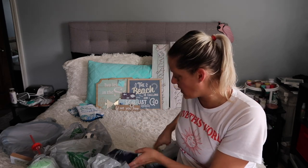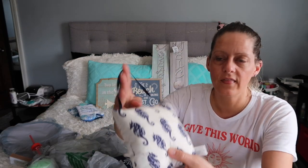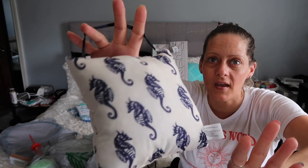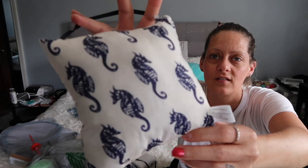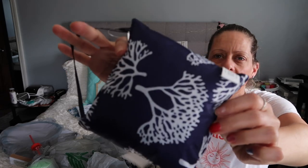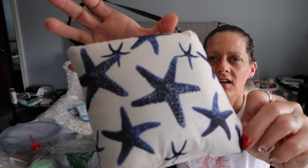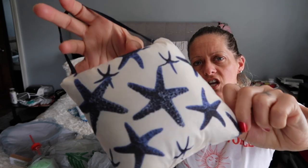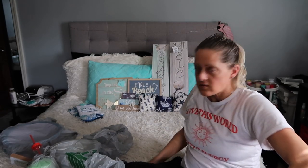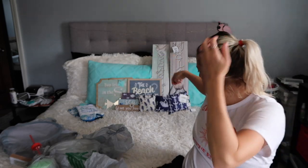They had these cute little decorator pillows that I thought would be cute for tiered trays because they're so small. This one is white with seahorses on it — they remind me of the zoo last summer with my dad. Then there's one that just has coral on it, super cute. And then there's a white one with starfish. And this one is blue with anchors. These would be cute just tossed anywhere or on your tiered trays.